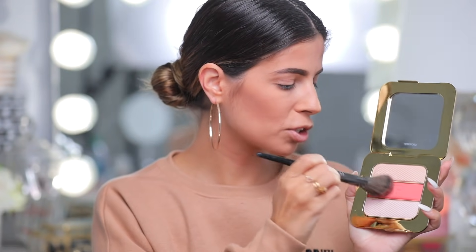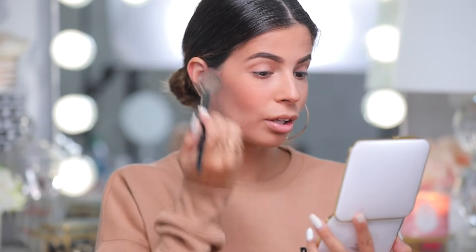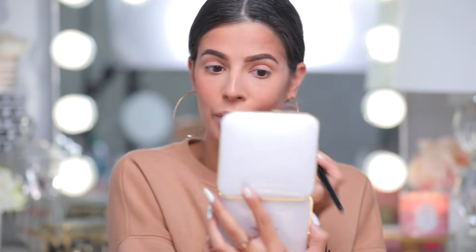I'm taking an E4 angled brush and tapping into the blush — very pigmented, you can see that! It's a little dangerous. I'm applying it to the apples of my cheeks and draping it. This brow is trying to be patchy over here and she better settle down — I'll have to work that out in just a minute.